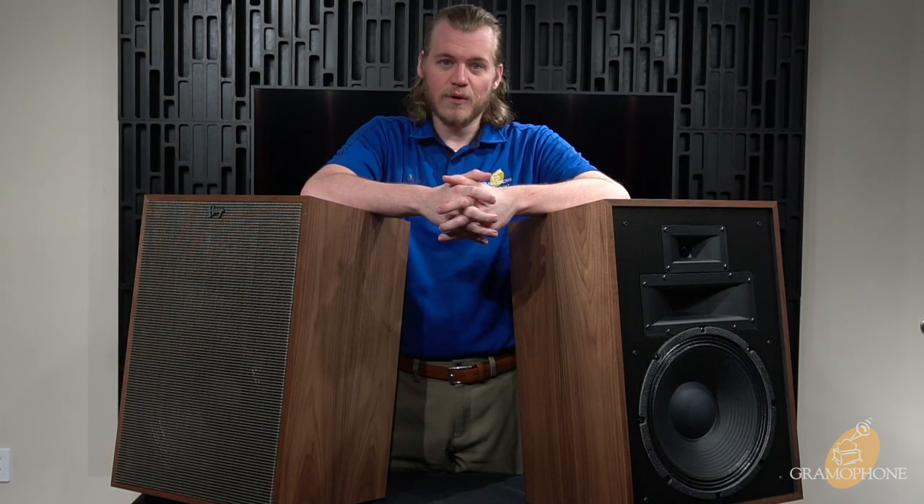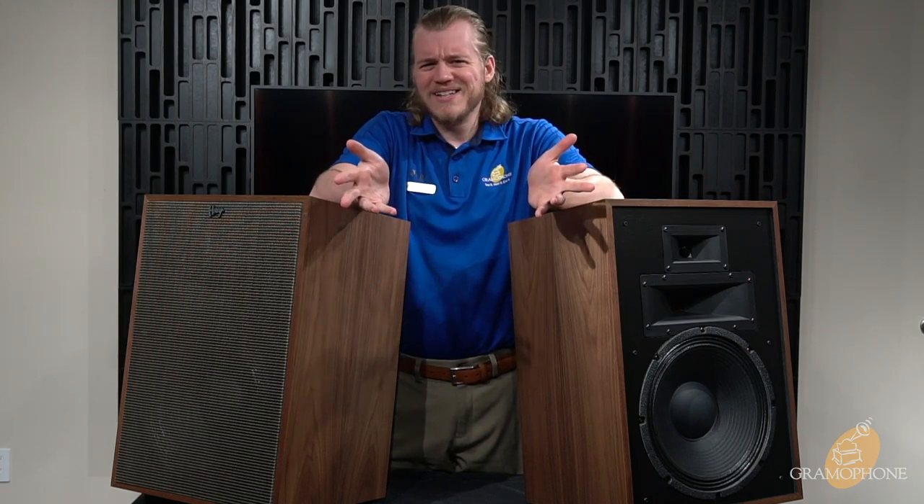Hello there, my name is Luke and I am a digital concierge with Gramophone. Now you may be thinking, Luke, what is a digital concierge?